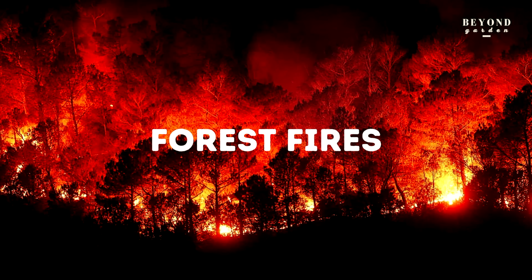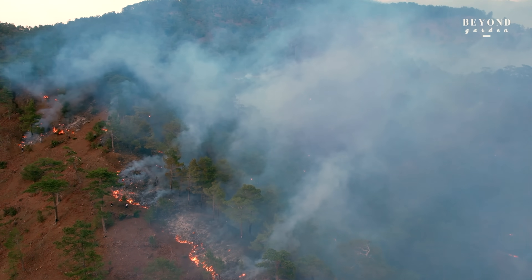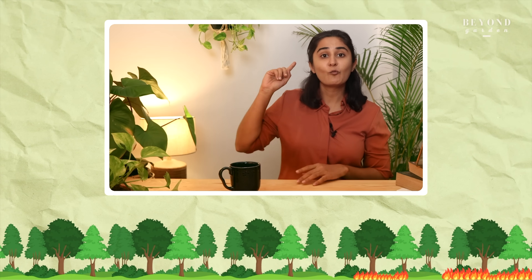Secondly, consider forest fires. Some of you may recall the 2019-2020 forest fires from Australia. There are mostly two types of forest fires: ground fire and canopy fire.